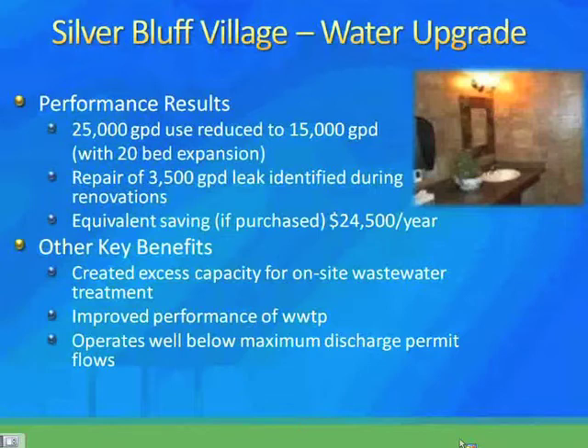Other key benefits were that they reserved capacity from their wastewater treatment system, so they now have excess capacity to treat more water in case of future expansion — they're no longer bumping up against their maximum discharge permit. They also have improved operation of the wastewater treatment system because flows through it are smaller. This effort has led to further investments: they recently let a contract to install a solar hot water system to heat water for laundry and kitchen uses, and they're evaluating energy efficiency and demand reduction efforts, having asked us to come out and do an energy audit as well.